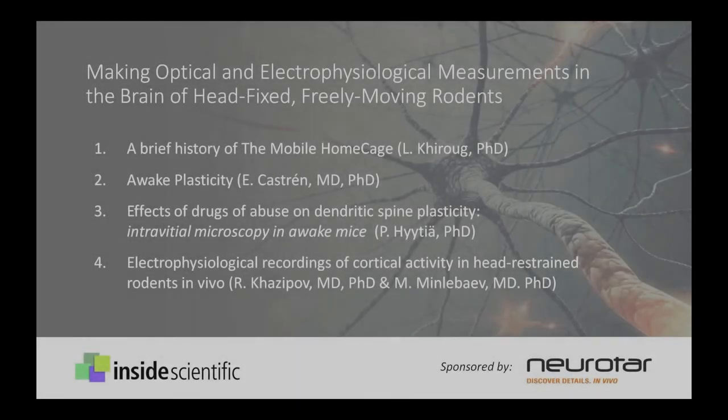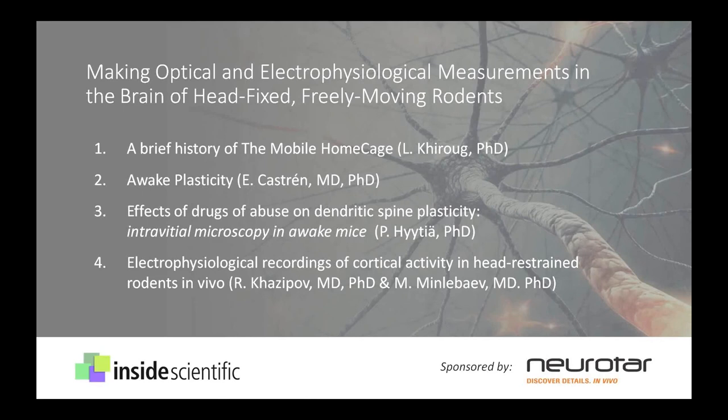Welcome, everyone, and thank you for joining us for today's webinar titled Making Optical and Electrophysiological Measurements in the Brain of Head-Fixed, Freely-Moving Rodents. My name is Andy Henton from Inside Scientific, and I'll be your host for today's event.